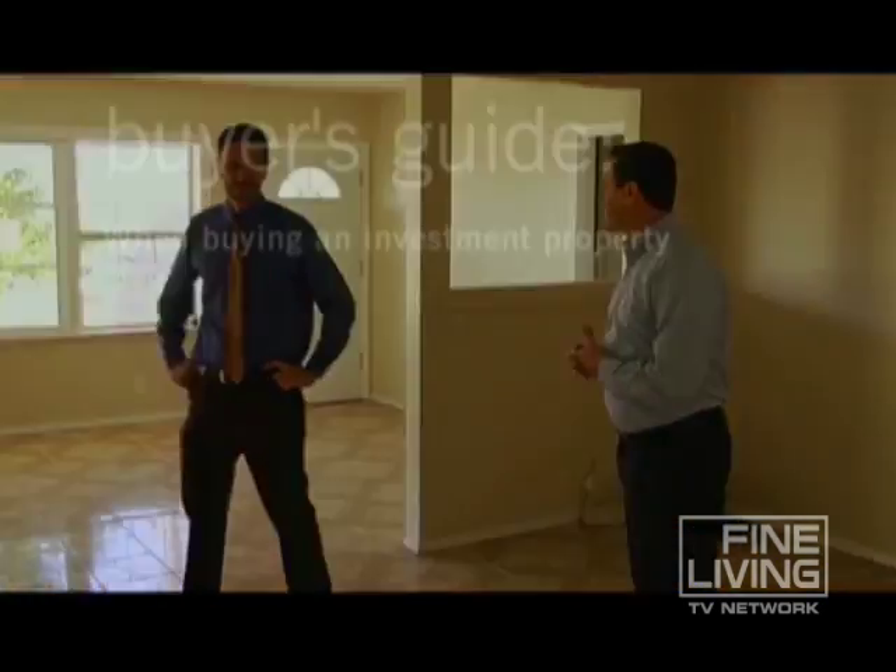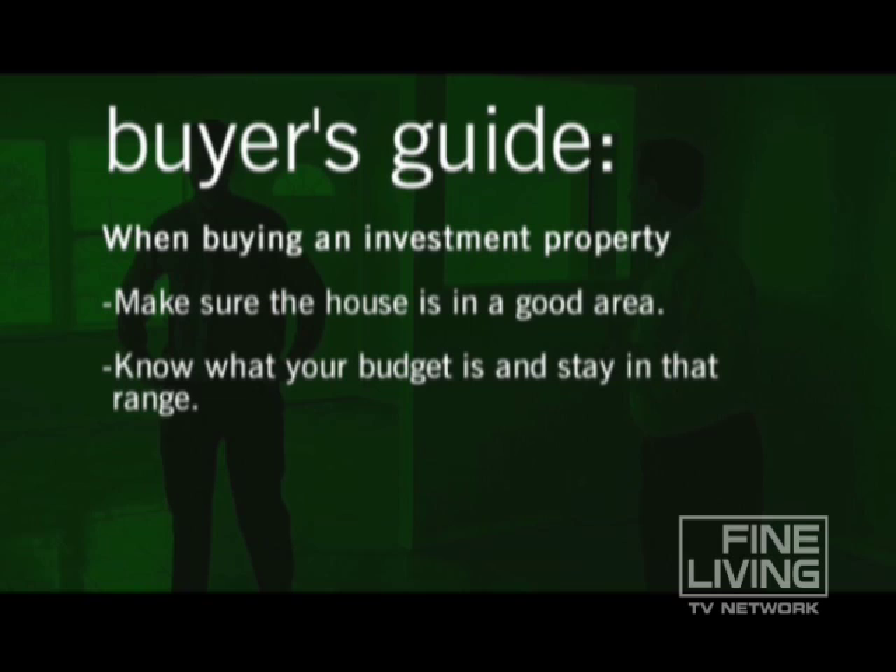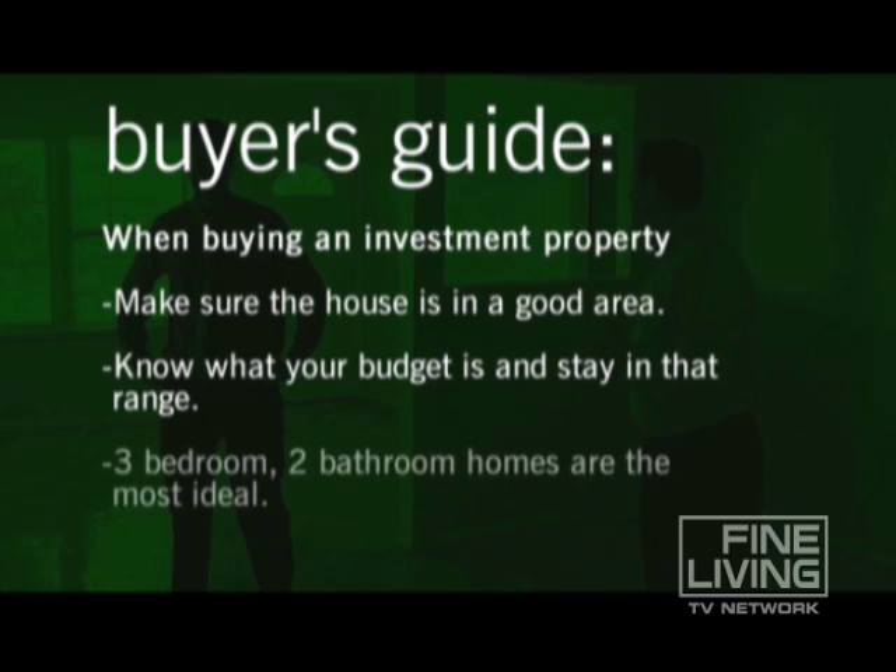Here are some tips on buying your first investment property. First of all, you want to make sure you have the right location. Always know about what you want to spend on a property and try to keep things within that price limit. Ideally, the house you want to find is a three-bedroom, two-bath — those are the easiest to sell in any type of real estate market.